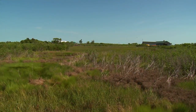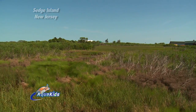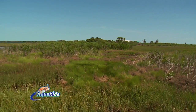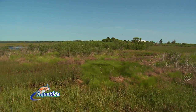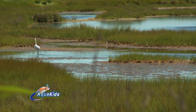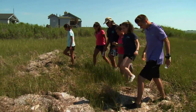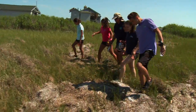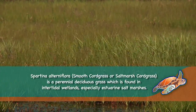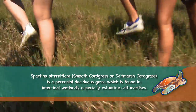Next on schedule for the AquaKids was a trip through one of the most productive ecosystems in the world, the salt marsh. While the ecosystem is not particularly diverse, it is still an extremely important environment for many different plants and animals. So we're going to take a walk on this salt marsh. The grass that we're going through right here is salt marsh grass called Spartina. It's a very highly nutritious grass — a little scratchy on your legs.